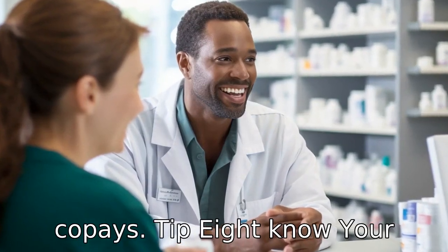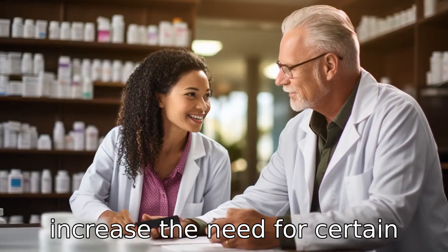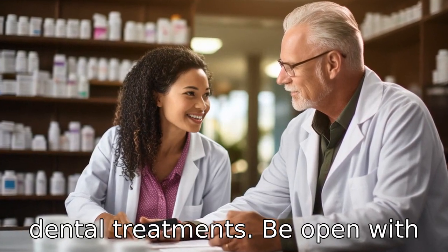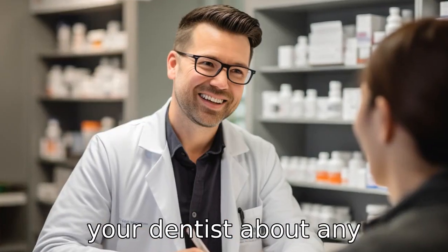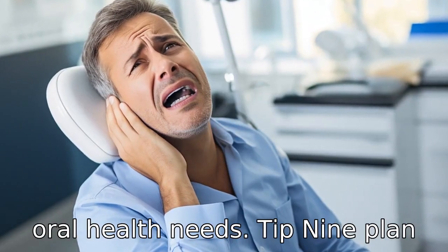Tip 8: Know your medications. Certain medications can affect oral health and may increase the need for certain dental treatments. Be open with your dentist about any medications you're taking so they can better understand your oral health needs.